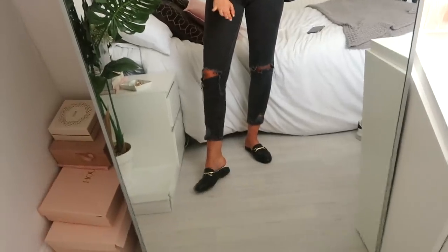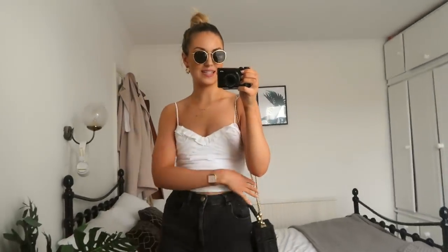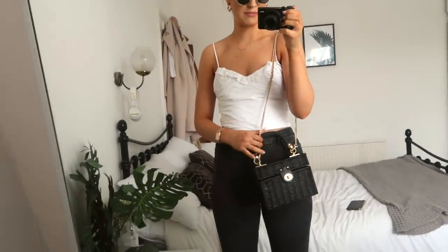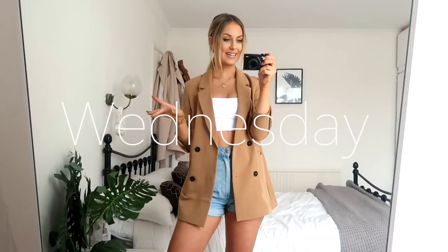Also my ASOS loafers which I love — they're really, really comfortable. Accessory wise I've got my little Zara bag from last year, sunglasses from ASOS, earrings from Topshop, necklace from Anya Hi, and the watch is Cluse. I never know if it's Cluse or Cluse — I feel like Cluse sounds better, sounds fancy, but I could be pronouncing it completely wrong. That is today's look!